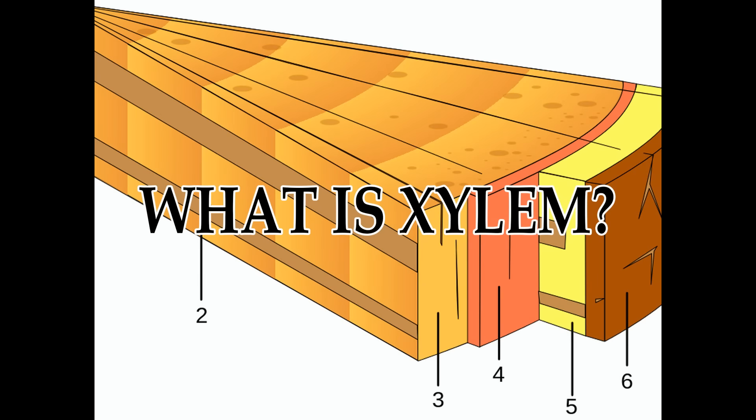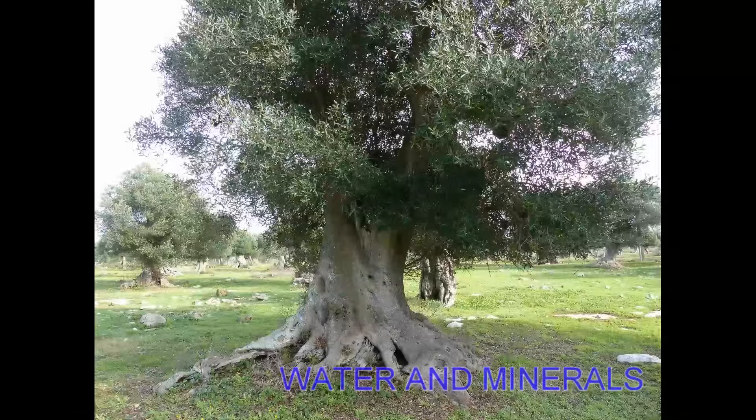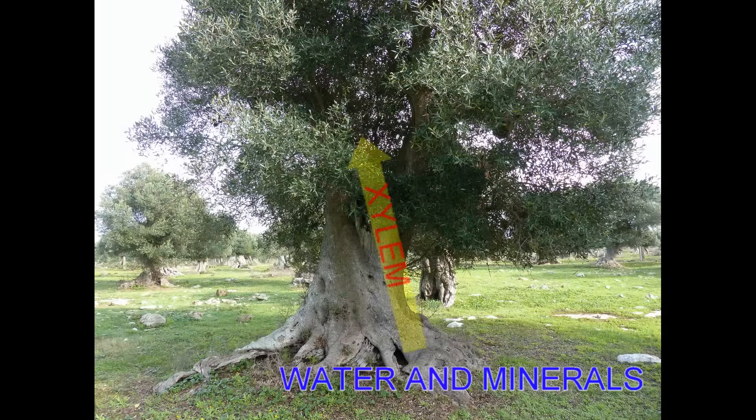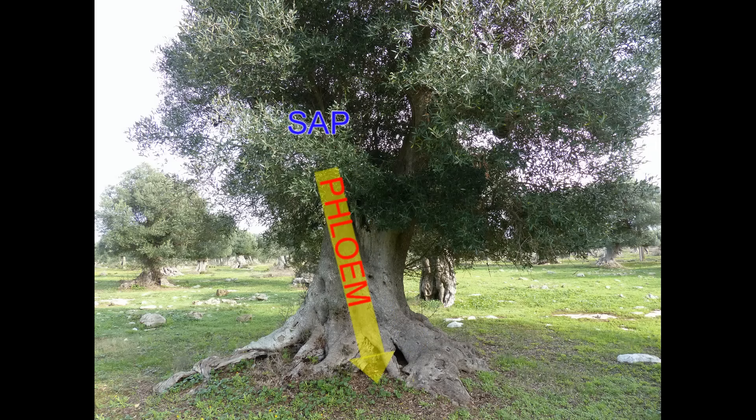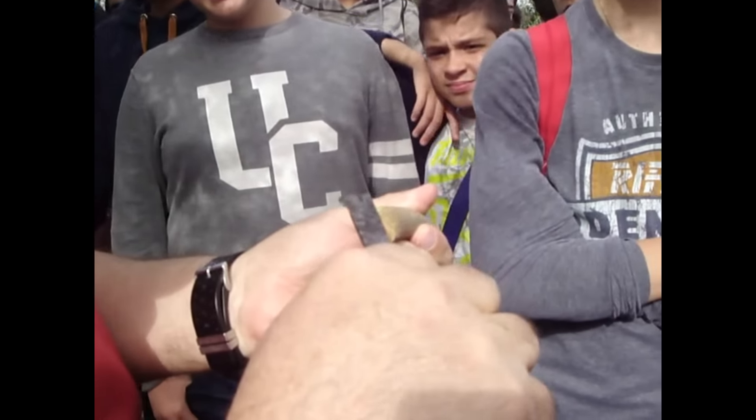But what is xylem? Plants absorb water and minerals through their roots, which becomes the sap that rises to the leaves through the vessels of the xylem. Photosynthesis takes place in the leaves, and the sap flows back down the plant through the phloem vessels. The bark breaks off from the branch at the border between the phloem on the outside and the xylem on the inside.